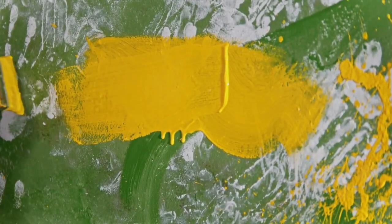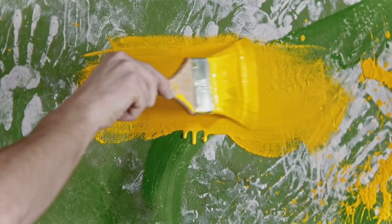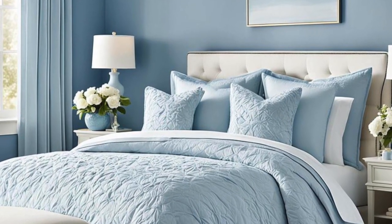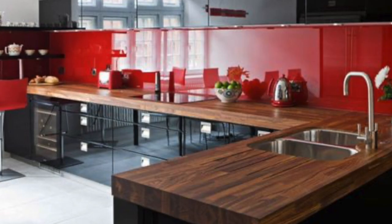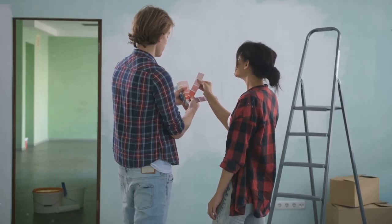Understanding these personalities can help you create the desired ambience in your room. Imagine a peaceful bedroom bathed in soothing blues, or a vibrant kitchen radiating with the energy of red. The possibilities are endless.